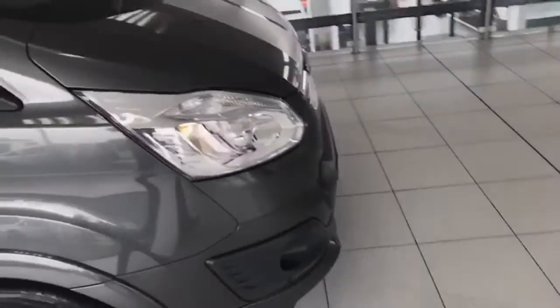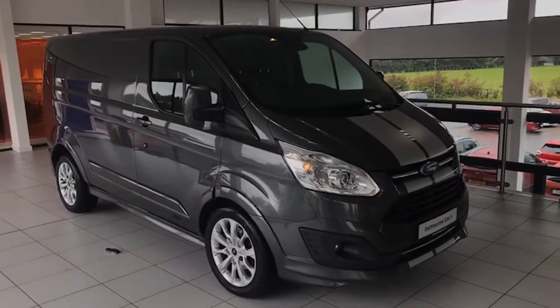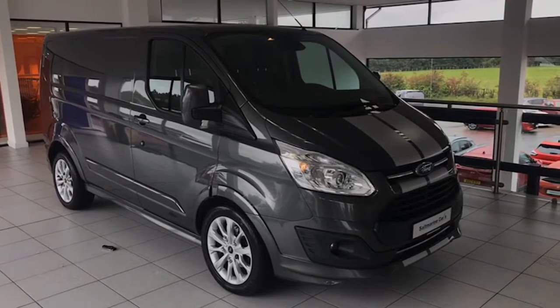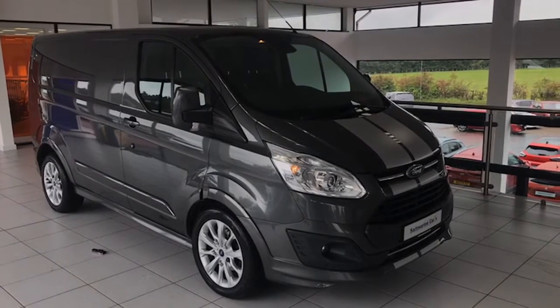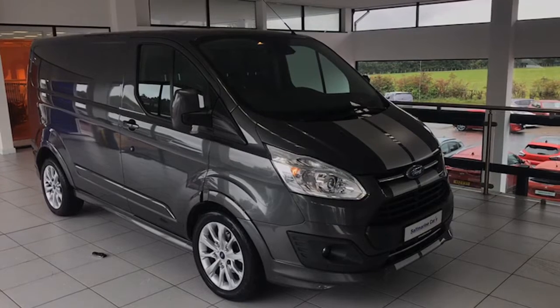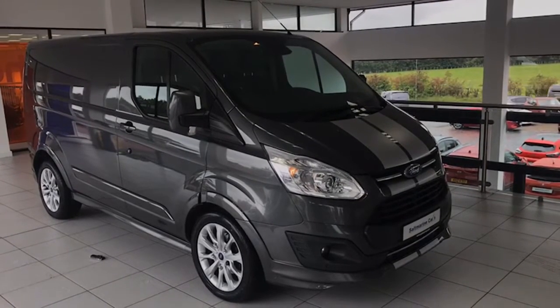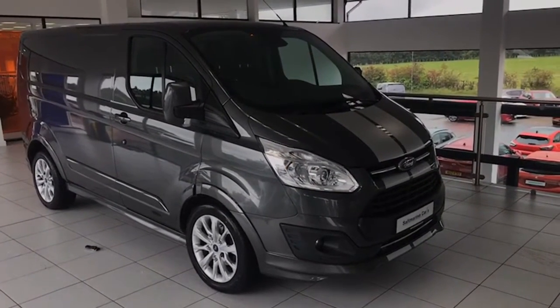So there it is folks — the 2018 Transit Custom Sport 290, automatic, finished in magnetic grey, just in the showroom today. I'm Colin, and my colleague Mark and I are delighted to show it to you. Hopefully the video has been informative. You know where we are — we're 20 minutes from Sprucefield at Junction 14 on the M1 motorway, really really easy to find. Thanks for taking the time to watch the video.